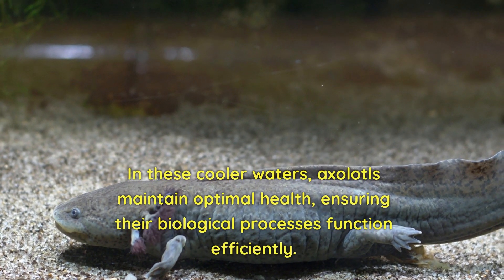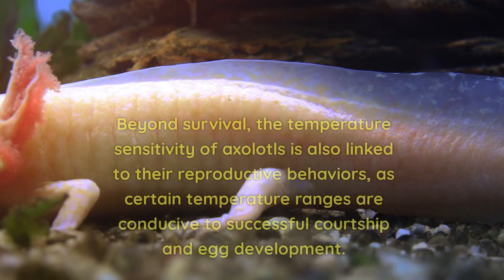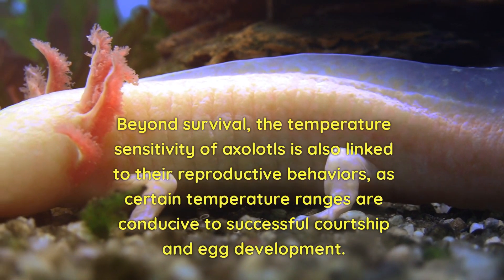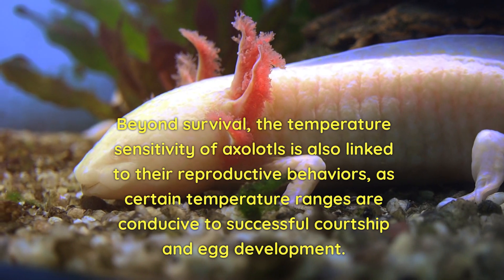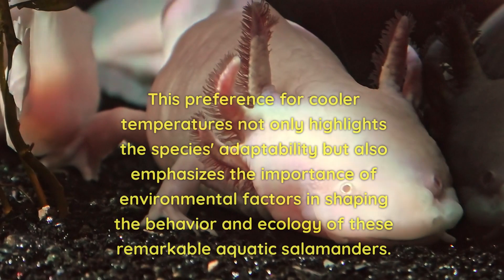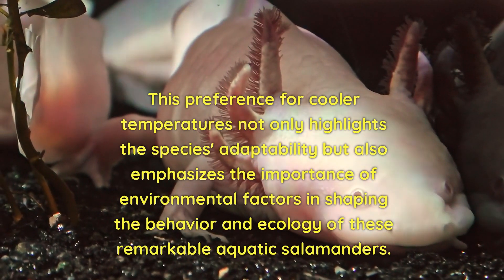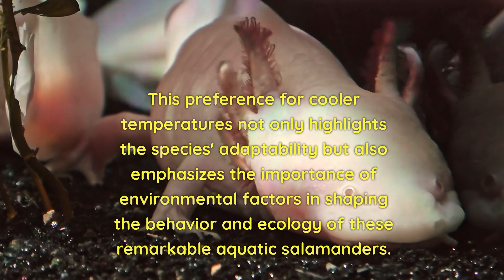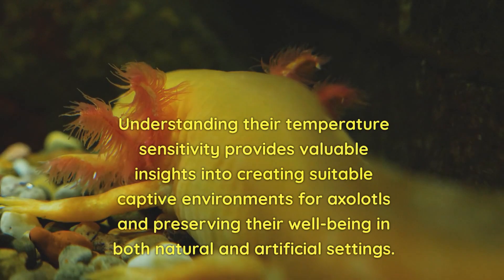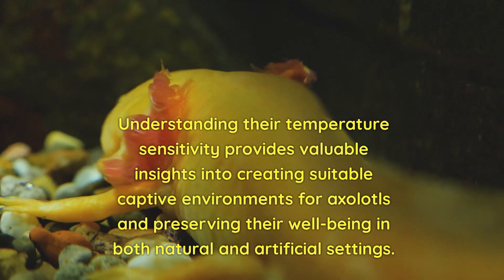In these cooler waters, axolotls maintain optimal health, ensuring their biological processes function efficiently. Beyond survival, the temperature sensitivity of axolotls is also linked to their reproductive behaviours, as certain temperature ranges are conducive to successful courtship and egg development. This preference for cooler temperatures not only highlights the species' adaptability, but also emphasises the importance of environmental factors in shaping the behaviour and ecology of these remarkable aquatic salamanders. Understanding their temperature sensitivity provides valuable insights into creating suitable captive environments and preserving their well-being in both natural and artificial settings.